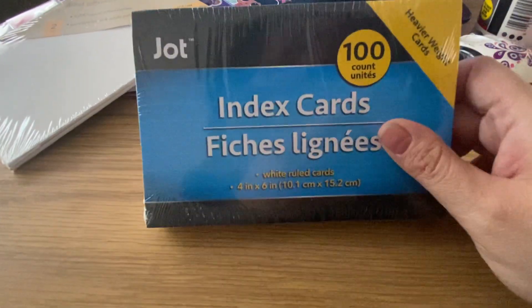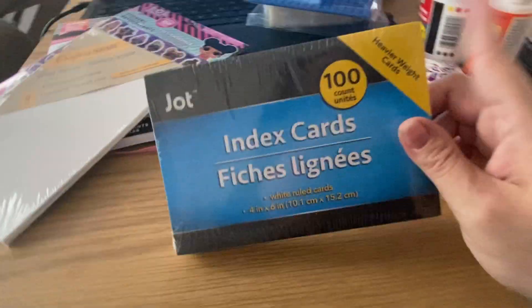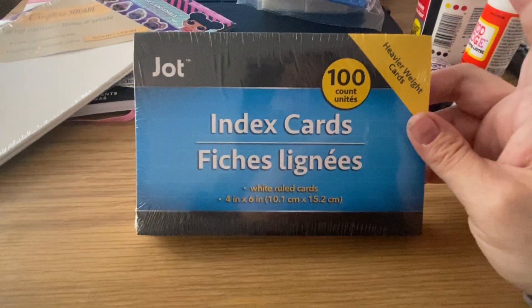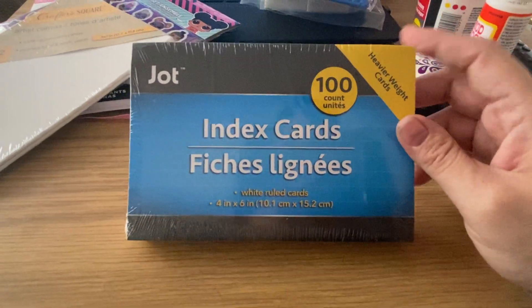I did get some stuff — some stuff I got for a challenge that was on YouTube, and some of us are doing it. I make a junk journal out of stuff from Dollar Tree, that's what I went there for. They didn't have any books I wanted for it, but anyway — I got index cards. I was originally going to get the 3x5 ones because you get 200, but I got the 4x6s, 100 count. Some of these I'll probably be using for ICAD this year, hopefully — I haven't done it the last two years for obvious reasons.